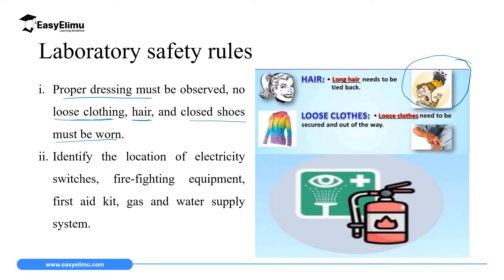The second rule is that a student must identify the location of electric switches, firefighting equipment, first aid kit, and the water and gas supply system. The reason why you must identify the location of these items is that in case of an accident involving electricity, you should be able to switch the main switch off to avoid further and fatal damages. The reason why you must identify the firefighting equipment is so that in case of fire you can put it out using the fire extinguishers. The first aid kit is for dressing wounds and doing first aid to avoid dangerous damages in case of an accident.